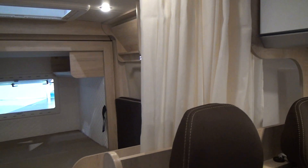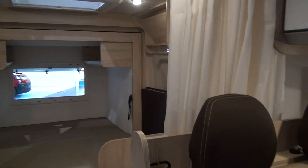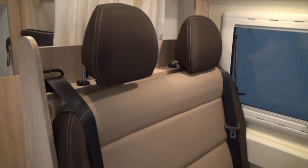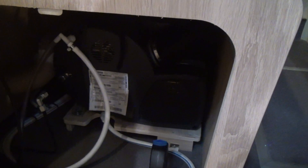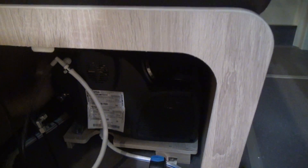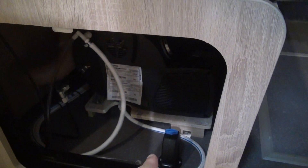You wouldn't expect it in a sort of eight-metre-long liner or something, but in a van of this nature I think that's not a bad idea at all. Thinking about that one — you wouldn't be sliding anything in and out from under the chair, because that is the boiler. Down there, the blue thing is the release for the water when you want to drain everything off.